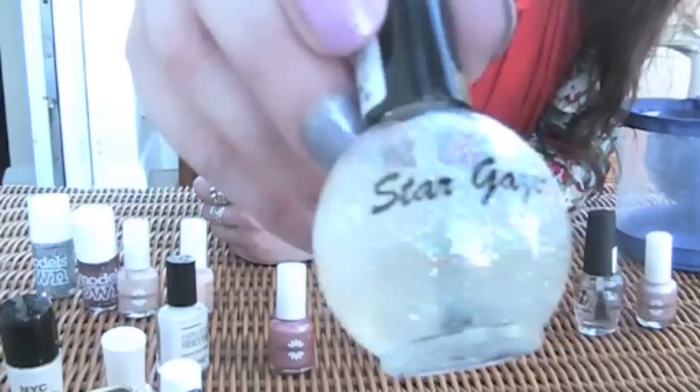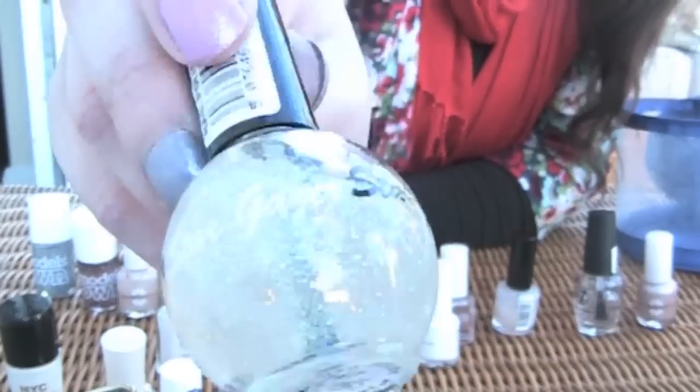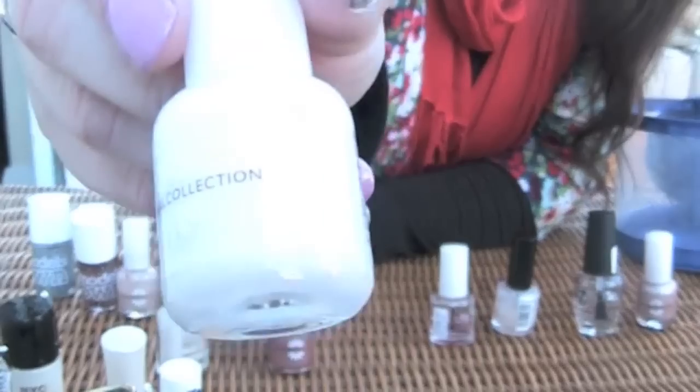This one I got from New Look — Stargazer. From what I can make out it's a good glitter, it's a good one. And that's a Natural Collection one — I've had that for ages.